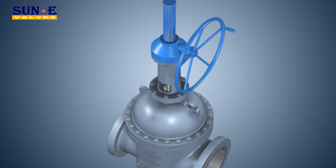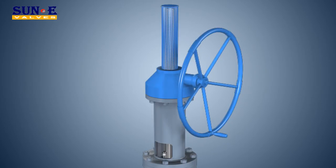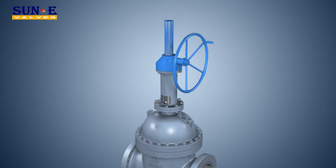The valve is designed with a position indicator to make it convenient to observe the valve position. Mechanical stops are set both at the open end and close end for easier and safer operation.